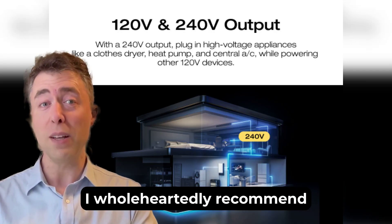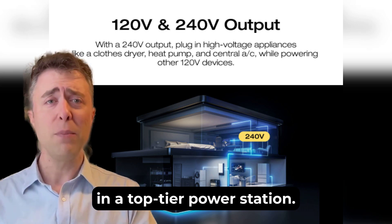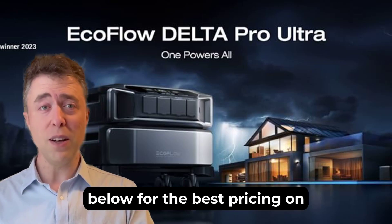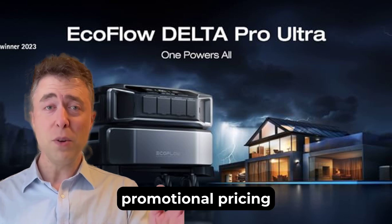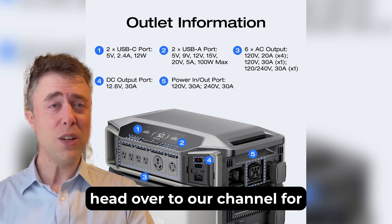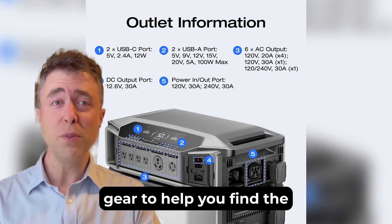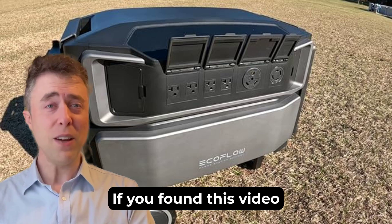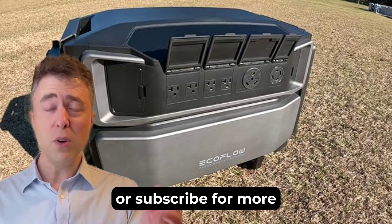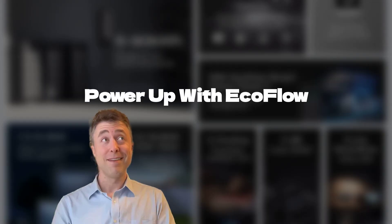I wholeheartedly recommend the EcoFlow Delta Pro Ultra for anyone looking to invest in a top-tier power station. Before I wrap up, be sure to check the link below for the best pricing on Amazon, including special promotional pricing through Rick's Review Hub. Also, head over to our channel for more reviews on portable power stations and other gear. If you found this video helpful, please give it a like, share it with someone who might need it, or subscribe for more content like this. Thanks for watching, and I'll see you in the next one.